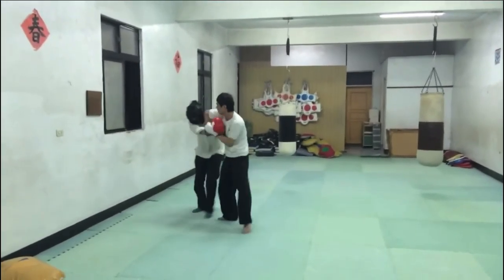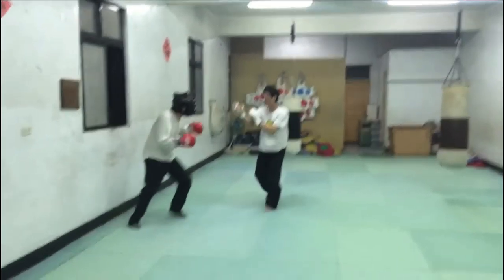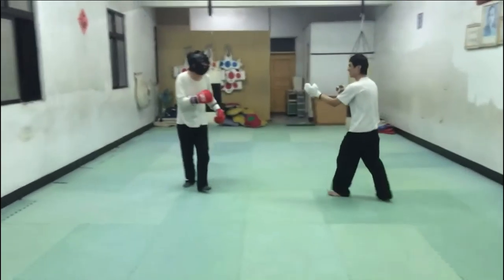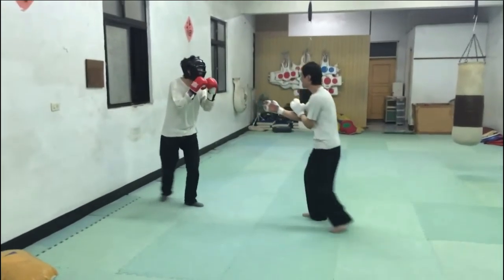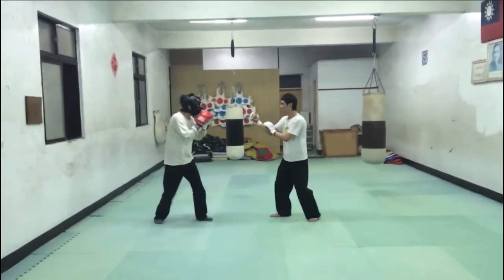Now Tzlala is going against a boxer again, but this time they're allowed to throw elbows. His angling is noticeably better — he's learned how to enter on a diagonal. You know who has really good technique on that diagonal entry? Machida would do that a lot.